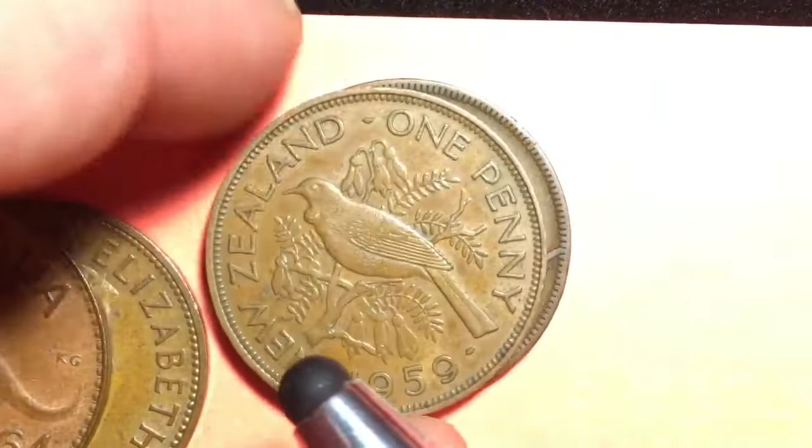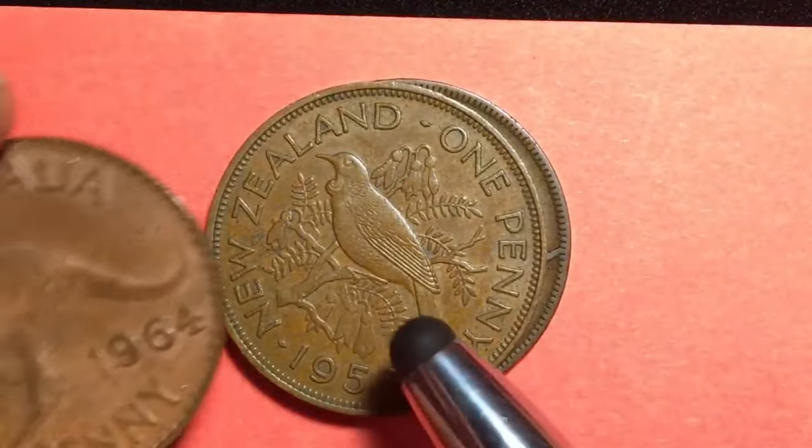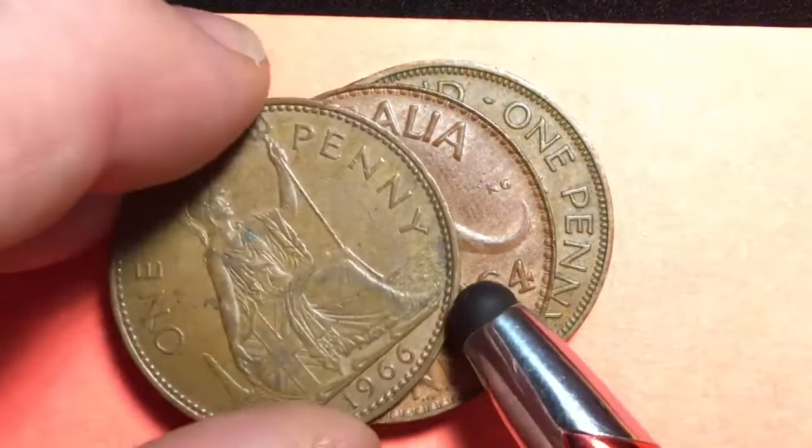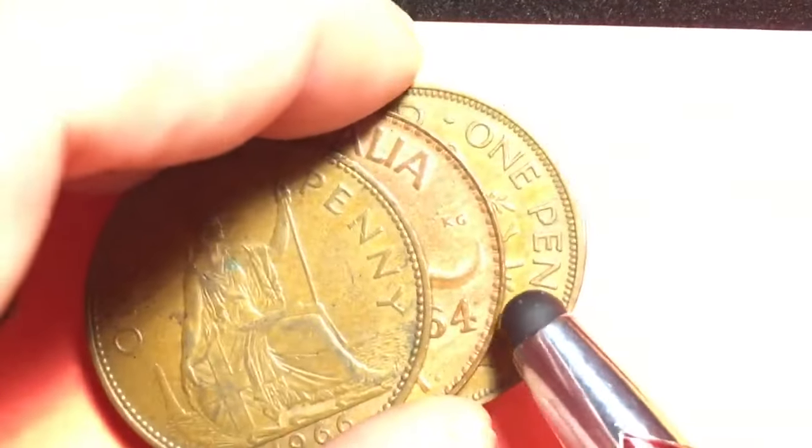Here's another one — same front, it's Queen Elizabeth II, the same Mary Gillick portrait. But guess where this one's from? New Zealand! So we have a New Zealand one penny. They made large one pennies; Australia made large one pennies; United Kingdom made large one pennies.